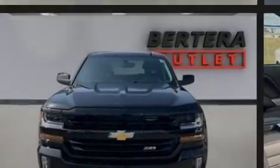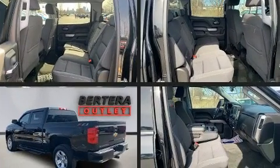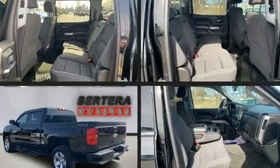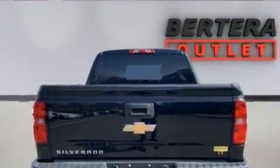Sensibility and practicality define the 2018 Chevrolet Silverado 1500. With fewer than 25,000 miles on the odometer, this vehicle glistens in the crowded pickup truck segment.